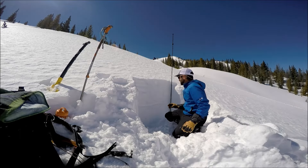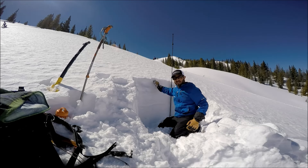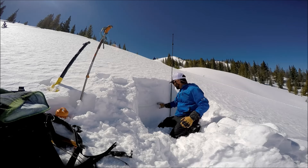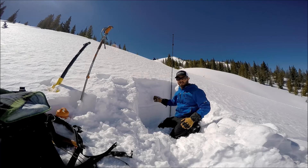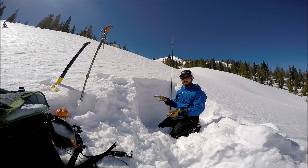Looking at the snowpack here, most of our storm snow is down here — it's pretty soft on top and progressively gets harder. Then we have this fine grained, really small grain facets underneath. I did a few compression tests and got some really smooth planar failures on that weak layer.